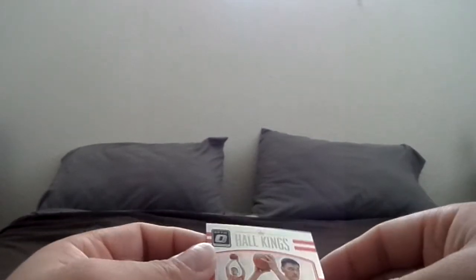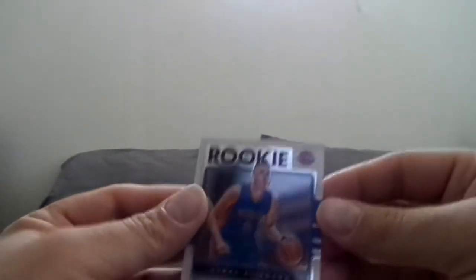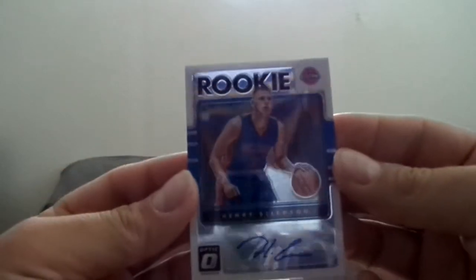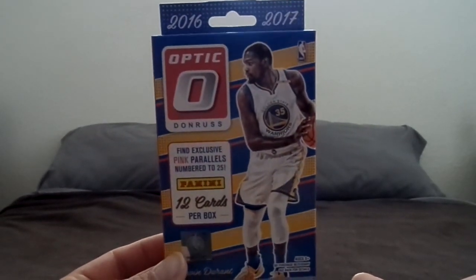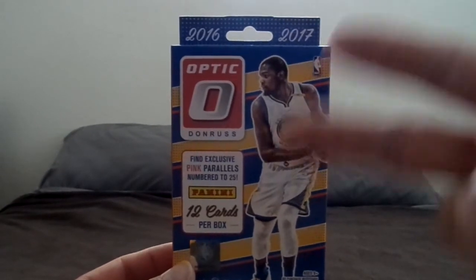So that was a really good break. For a second I thought maybe the Yao Ming was a hologram but it's not. We did get one hit — this rookie autograph of Henry Ellenson. Just a quick box break of the Optic 2016-2017. As always, let me know what you guys think. We'll see you next vid. Peace.